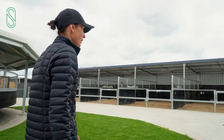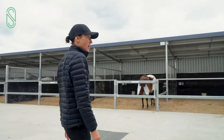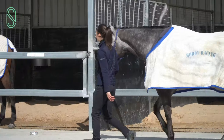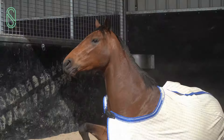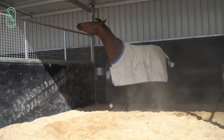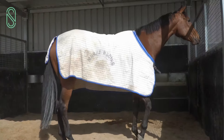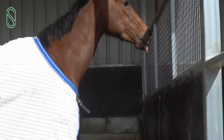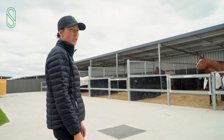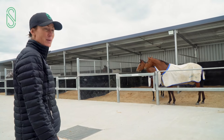Coming around here we have the sand yards, something that the horses really enjoy coming out and spending a little bit of time in. These yards along this section are empty most of the time and the horses sort of rotate through them — nothing lives out here permanently. The horses just come out to spend a day out here once a week and they really enjoy it. It just allows them to interact with each other. They're herd animals, used to being together all the time, and this way they can get nice and close, groom each other if they're friendly, and just be a bit more of a normal horse.